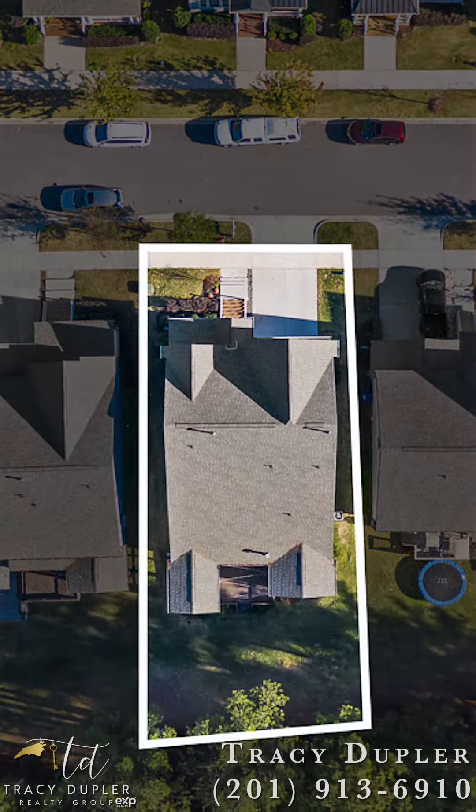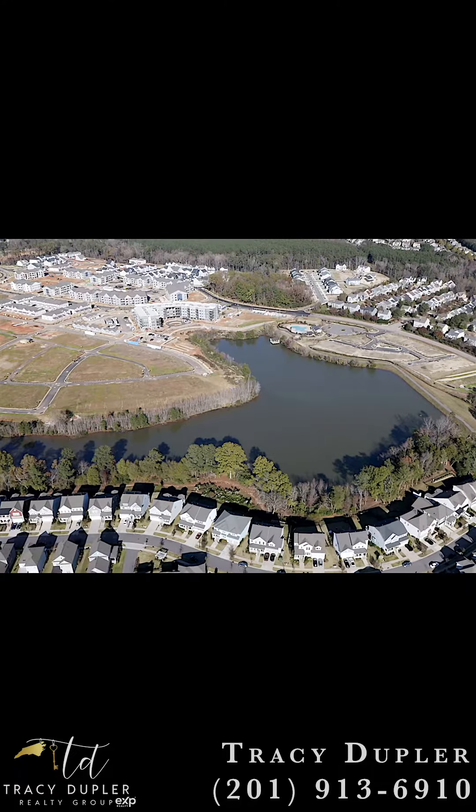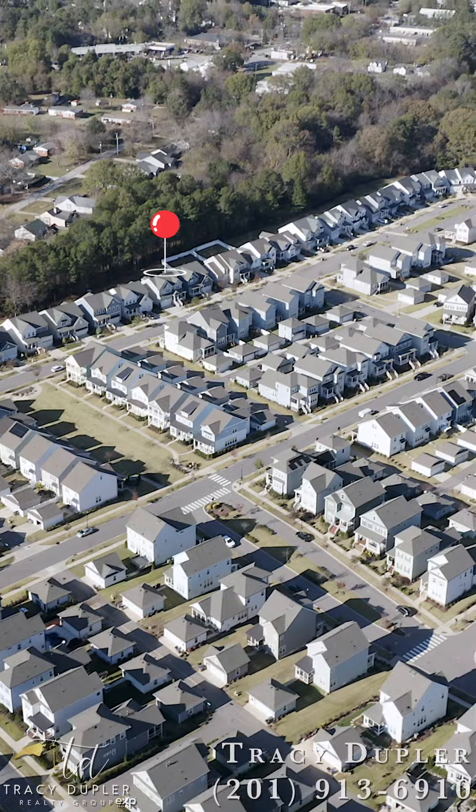It's in the heart of Wake Forest, close to downtown, to shops, restaurants, and this subdivision has a 15-acre lake, trails, a pool, and many events.